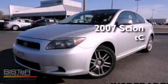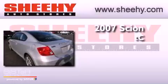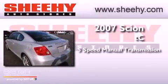This is a 2007 Scion TC. This coupe has a five-speed manual transmission and an inline four-cylinder engine.